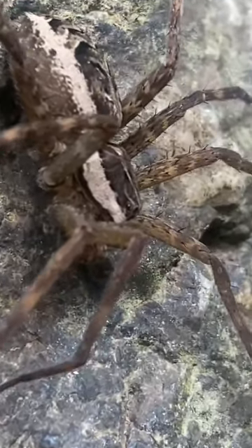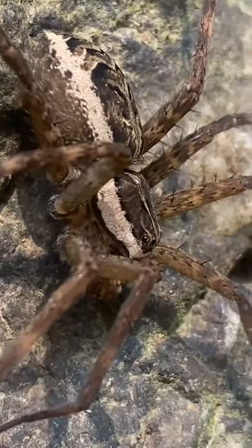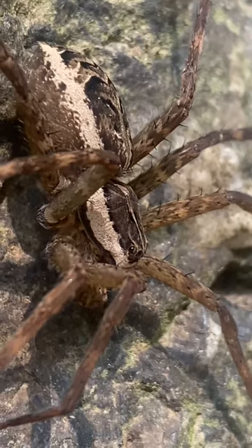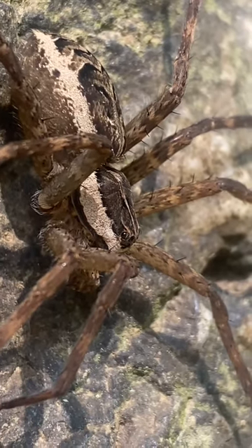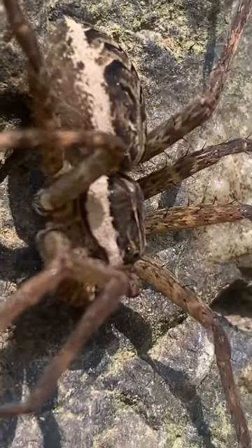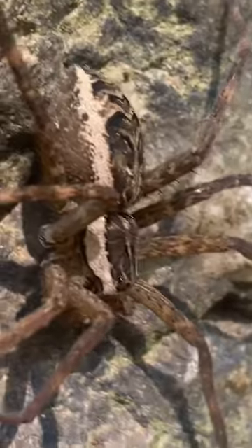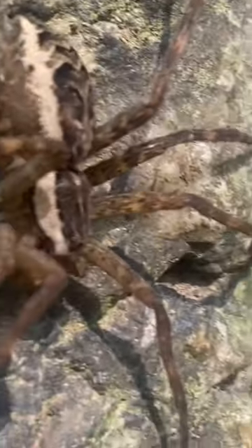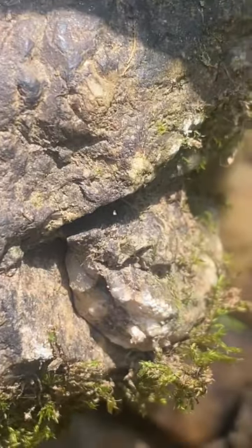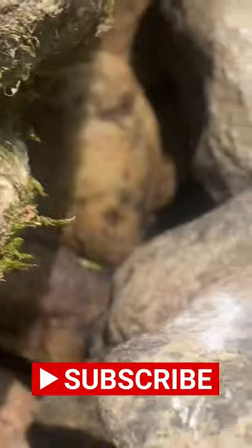What a beautiful spider, and they're fairly large for spiders found around here. There are quite a few species that look very similar that I hope I can find in the near future. Like I said, this species is mostly found in fast-moving streams.